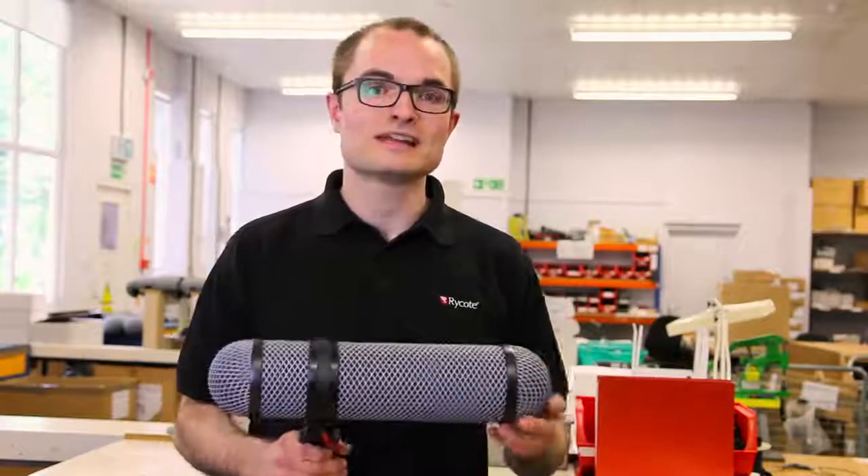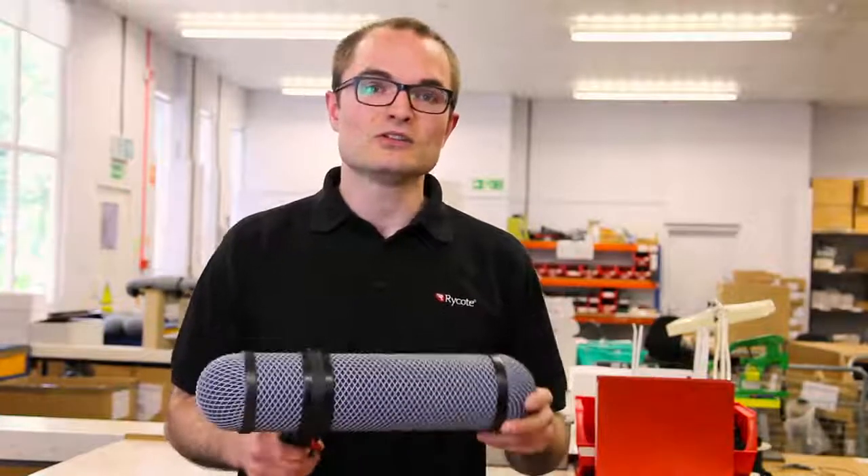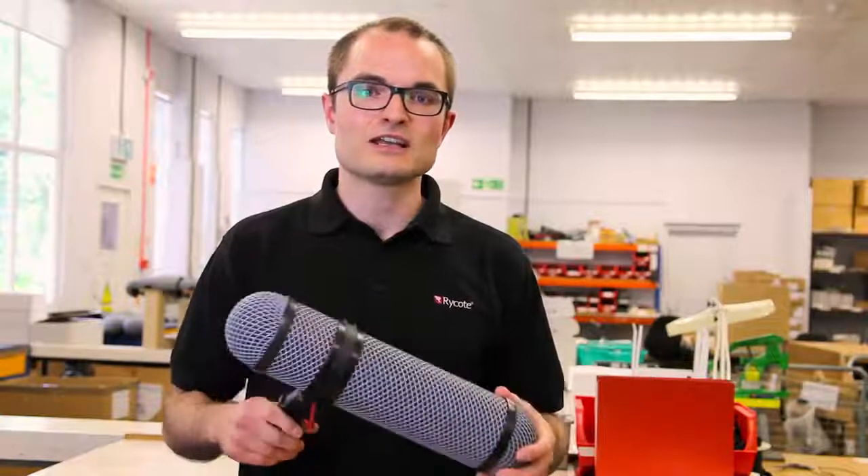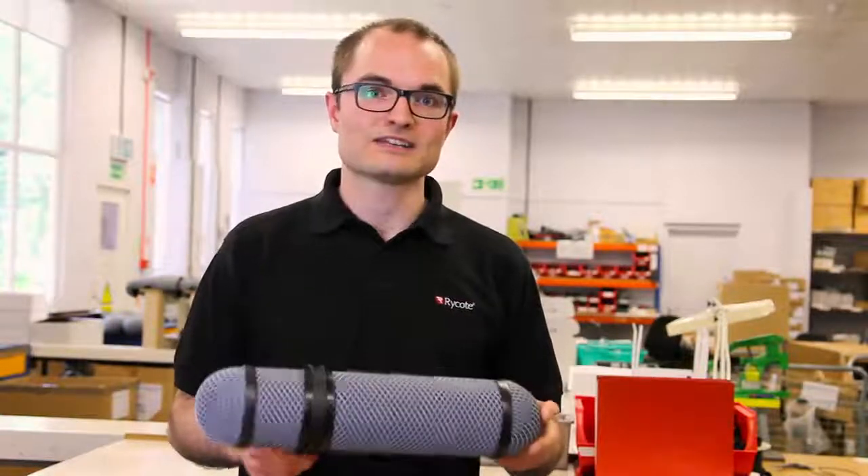The Rode NTG series of shotgun mics is a really popular choice for a lot of people. With the Super Blimp Kit NTG we want to do two things: first of all we want to build and optimize a windshield specifically for that range, and we want to do this at a really fantastic price.